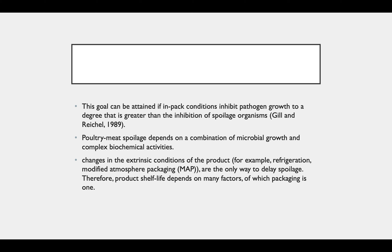Poultry meat spoilage depends upon a combination of microbial growth and complex biochemical activities. Changes in extrinsic conditions of the product, for example refrigeration and modified atmospheric packaging, are the only ways to delay spoilage. Therefore, product shelf life depends on many factors, one of which is packaging.